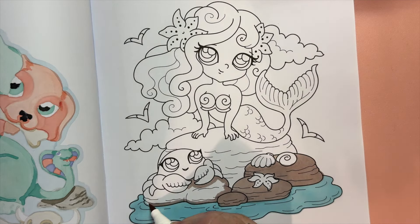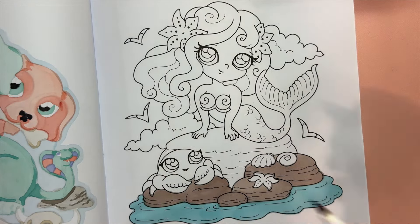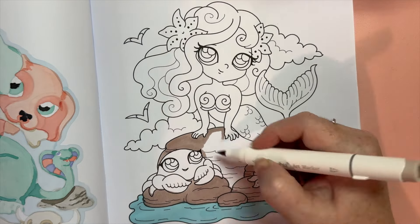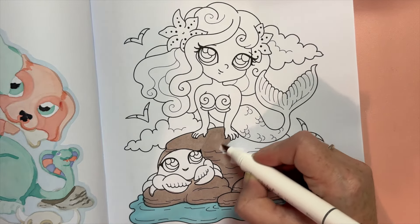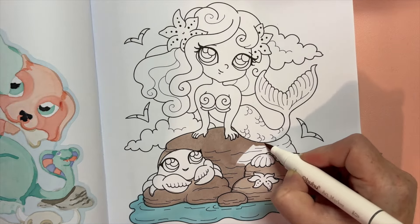The male equivalent of the mermaid is the merman, also a familiar figure in folklore and heraldry. Although traditions about and reported sightings of mermen are less common than those of mermaids, they are generally assumed to co-exist with their female counterparts. The male and female collectively are sometimes referred to as merfolk or merpeople.